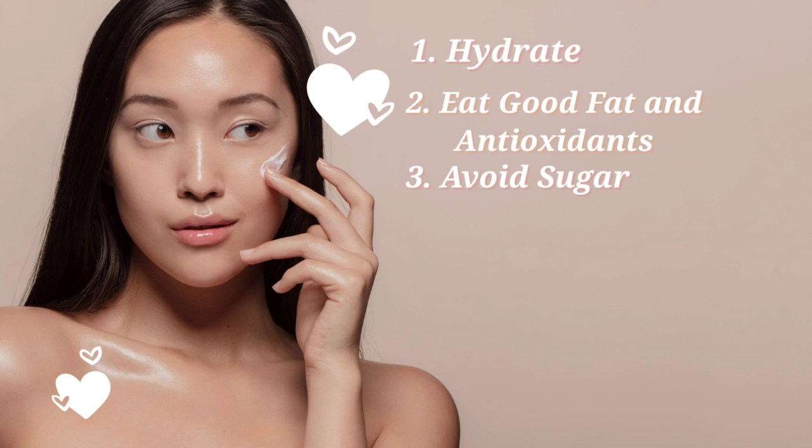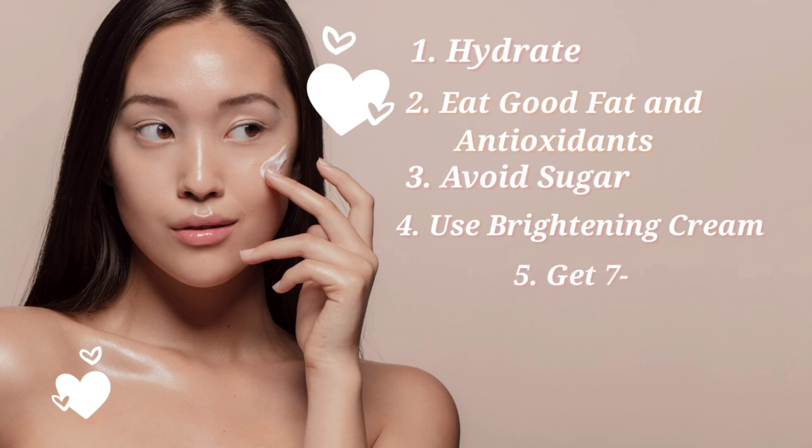The third tip is to avoid sugar. There are a lot of hidden sugars in packaged foods — such as sucrose, lactose, and dextrose — so check labels before you ingest them. The fourth tip is to use brightening cream. Look for hydrating hyaluronic acid and vitamin C in moisturizers and serums. Kojic acid is another ingredient to look for, as it is an all-natural lightening and brightening skincare active.